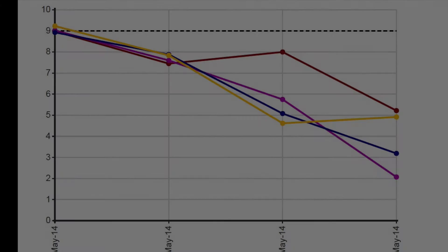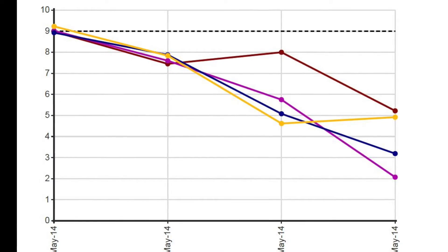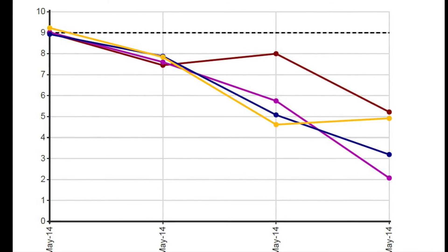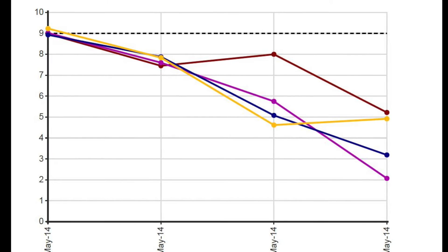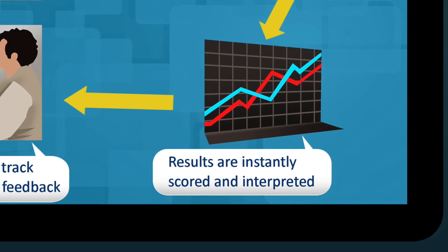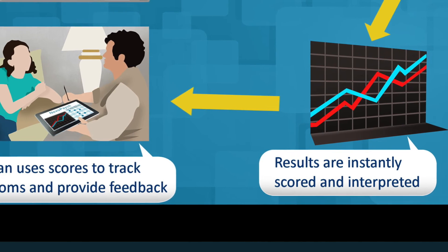Results are easy to understand and can be used to track symptoms over time. Results are graphed to clearly show if there's been any changes in symptoms. And NovoPsych allows feedback to be provided to patients in a clear, accurate, and instant manner.